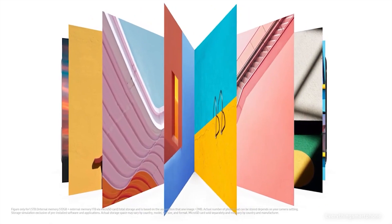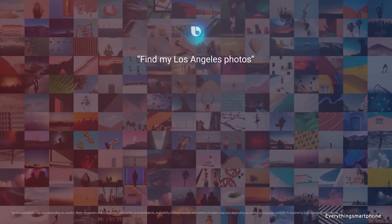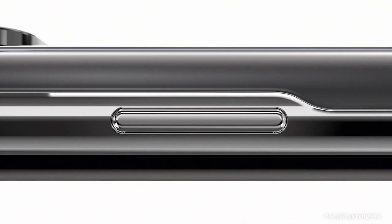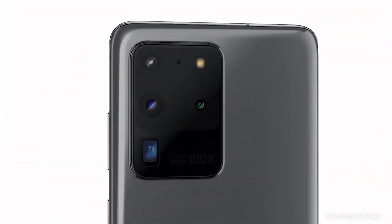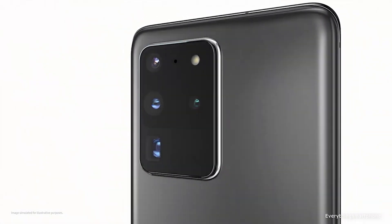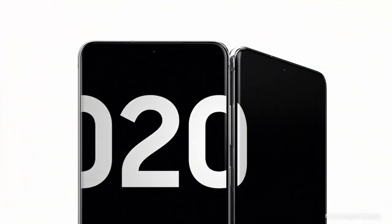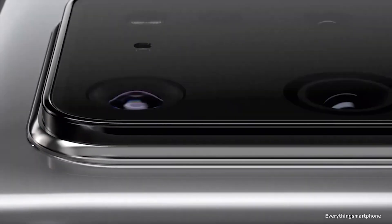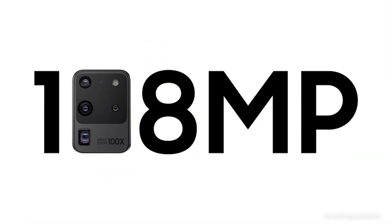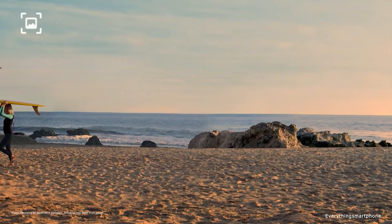The Samsung Galaxy S20 Ultra 5G is available from March 2020. It has a 6.9-inch Dynamic AMOLED 2X display with a resolution of 1440x3200 pixels, 20:9 aspect ratio, protected by Corning Gorilla Glass 6, and an IP68 rating for dust and water resistance up to 1.5 meters for 30 minutes. It has a 7nm Exynos 990 processor with Mali-G77 MP11 GPU for the global version, or Snapdragon 865 with Adreno 650 for the US version, with 12 GB or 16 GB RAM and up to 512 GB of storage expandable via microSD.